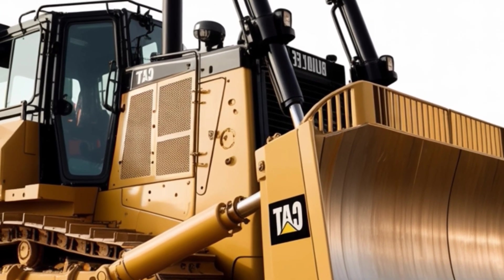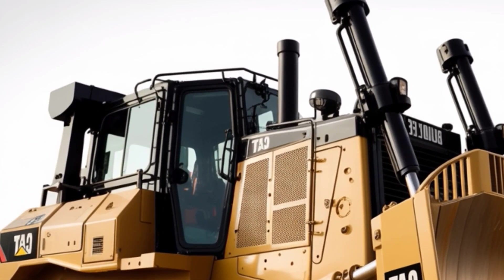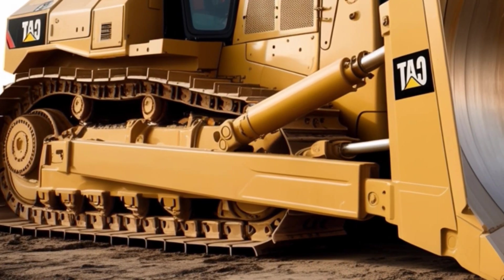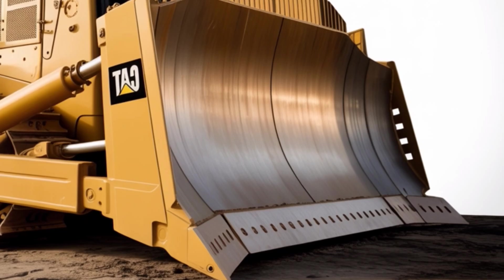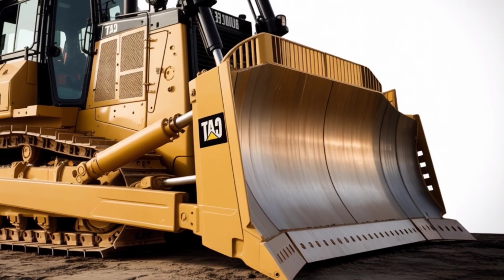At first glance, the 2026 Caterpillar D2 commands attention with its aggressive stance and rugged design. Caterpillar didn't just update a classic model — they engineered this dozer for modern demands. The D2 features a sleek new cab with better visibility, a redesigned blade system for improved performance, and advanced technology that makes operation smoother and more efficient than ever.